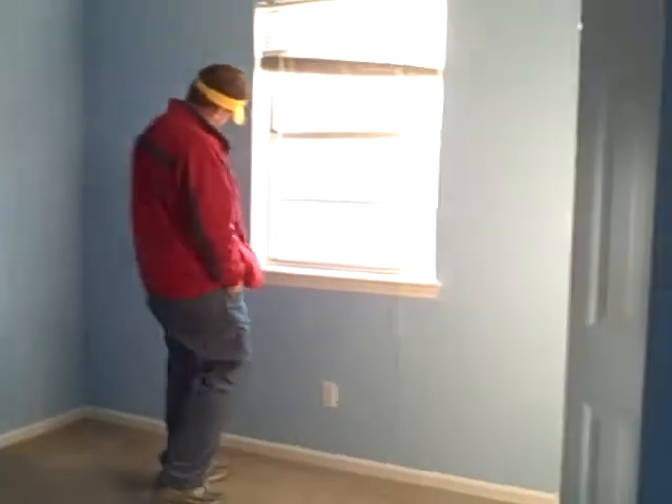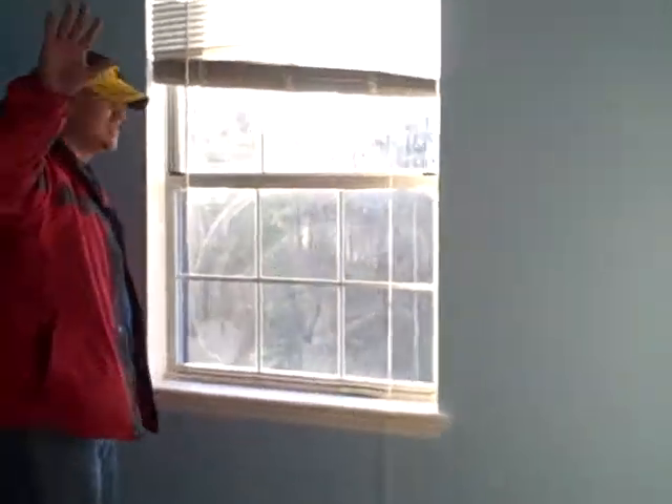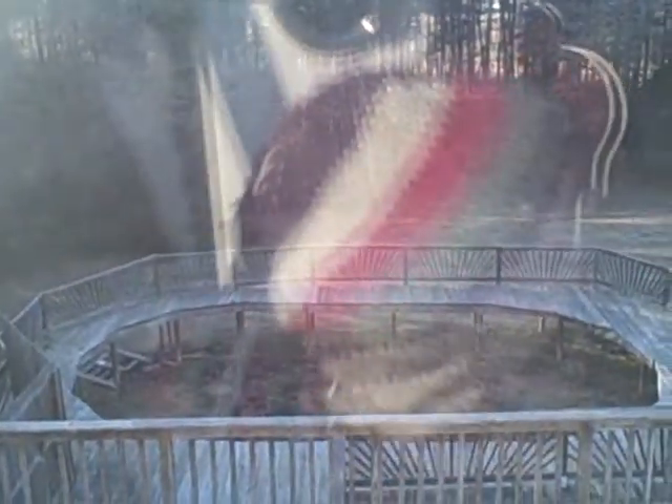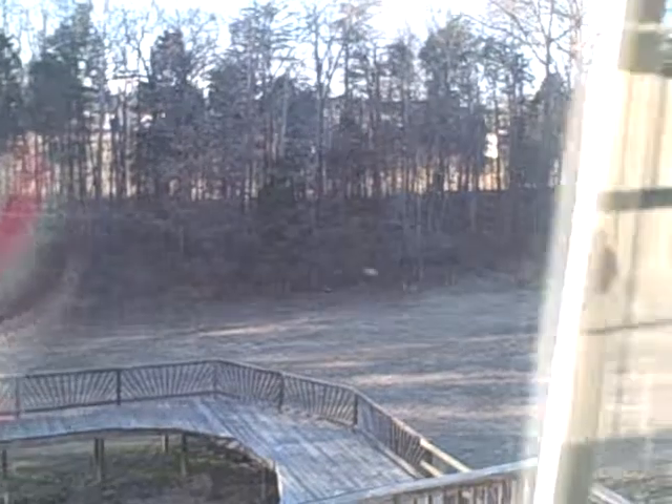Again, carpet — disgusting, needs to be replaced. Then there's a hall closet — or a hall bathroom. There's another bedroom. Huge deck. Oh my gosh. Used to be a swim pool there, but there's a nice deck off the back. There's trees. There's a closet in this bedroom.